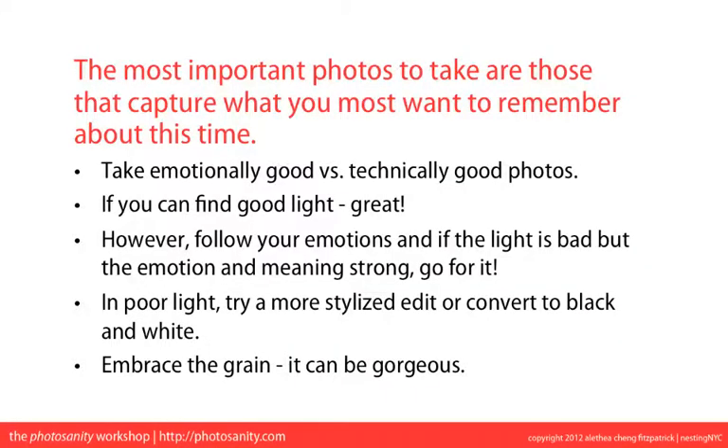So today's behind-the-scenes secret to taking better photos of your kids is: the most important photos to take are those that capture what you most want to remember about this time. As a parent photographing your kids, it's more important to take emotionally good versus technically good photos. If you can find good light, great — it's the easiest way to improve the technical as well as the emotional quality of your photos.